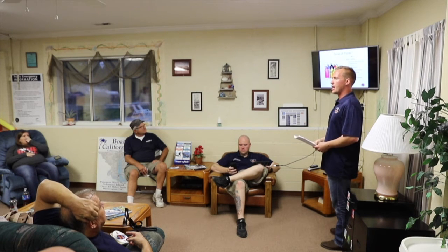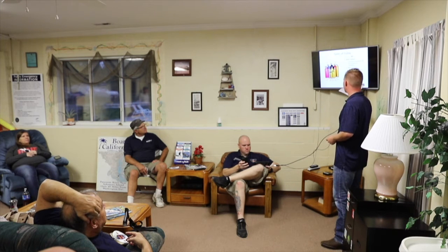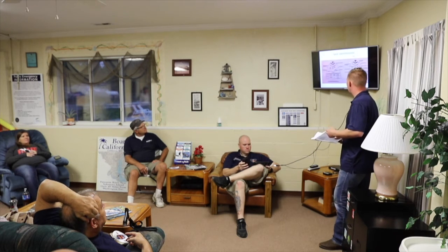DIN valves — everybody seen the DIN valve? Those thread in and were adopted from European standard. They've become very common in the tech world because the DIN valve encapsulates the O-ring inside, creating a tighter bond and seal. Average working pressures are between 2,250 and 3,000 psi — we'll talk more about those working pressures further in the briefing.